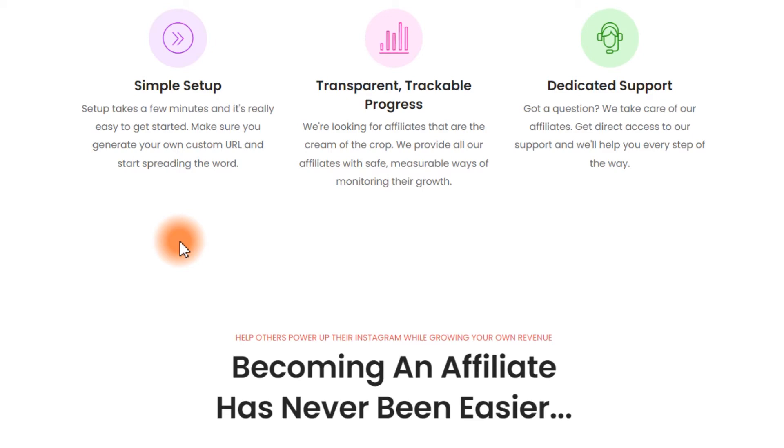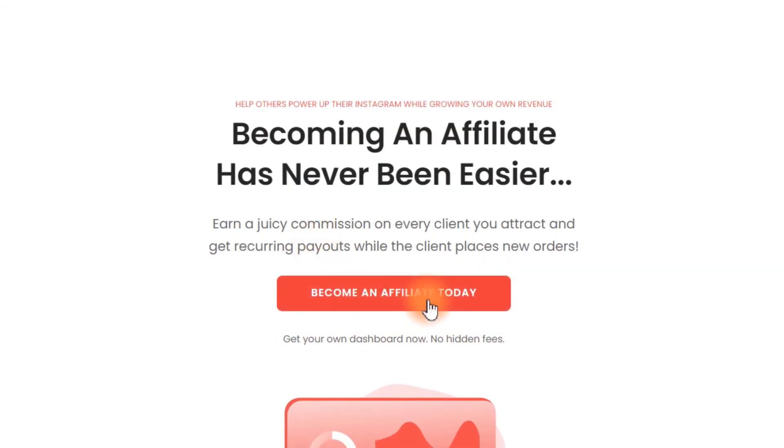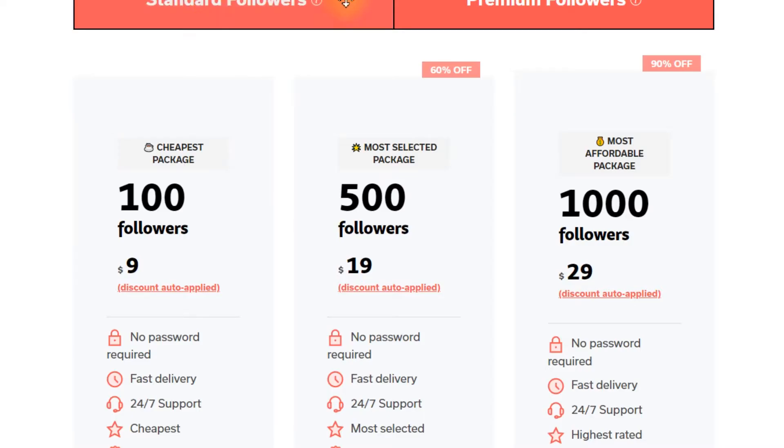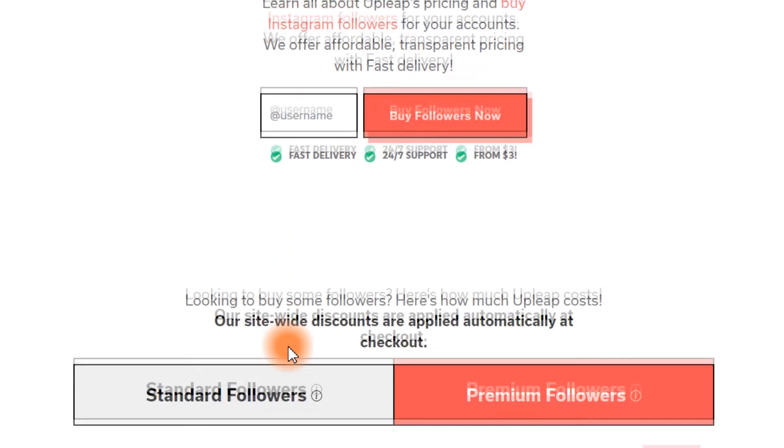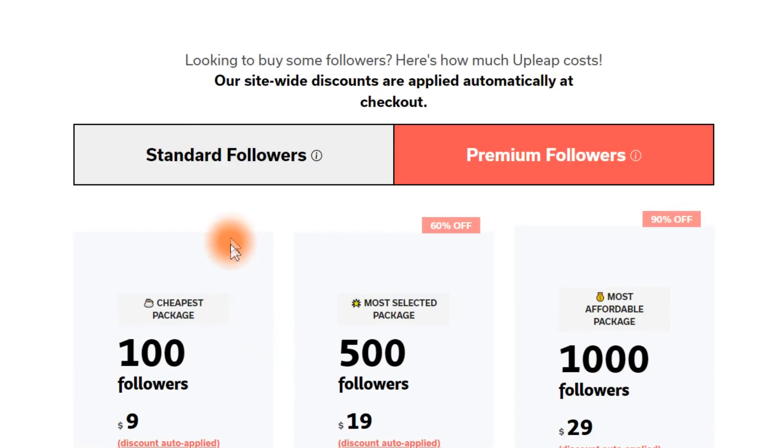How can you become part of this affiliate program? You just have to click on 'Become an Affiliate Today' and then give them some of your information. First, let me show you a little bit how much you can earn with the pricing they offer. They offer standard followers and also premium followers, but I can guarantee that most people will be interested in the premium followers because those are real active accounts with frequent posts.